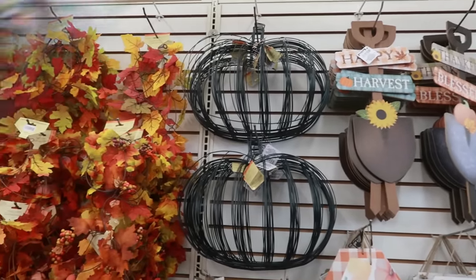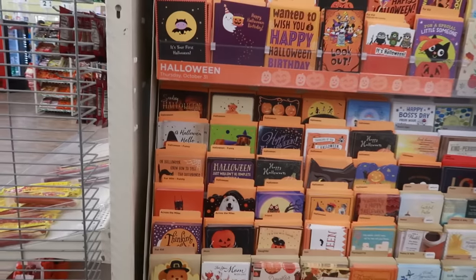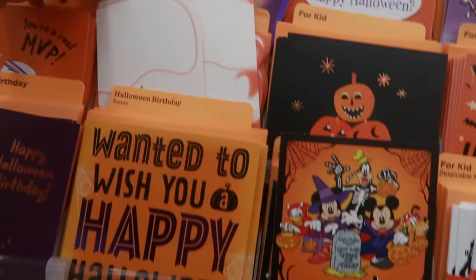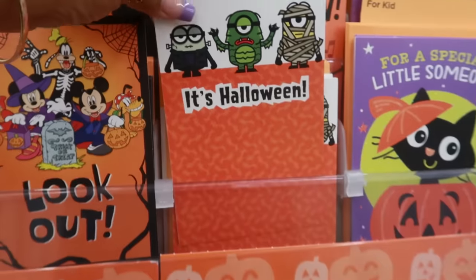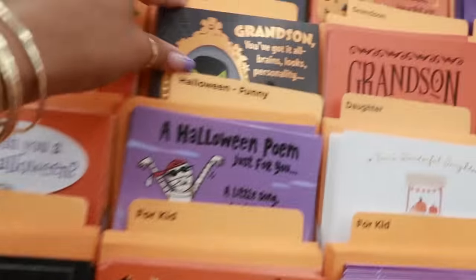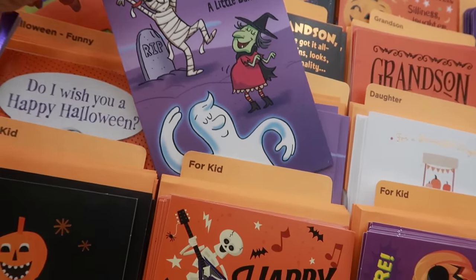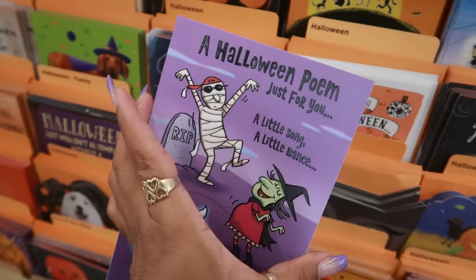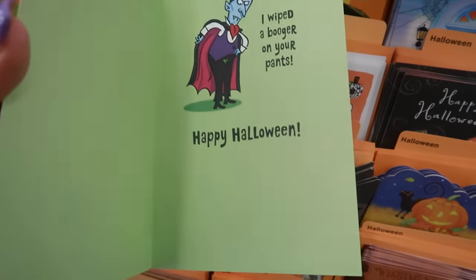That's it on this back wall. I was walking past the card section and all the Halloween ones caught my eye — they have a lot of cute Halloween cards if you need some. Look at that ghost! There's even a Disney one with Mickey Mouse, and the Minions. And there's a Halloween poem — 'Just for you, a little song, a little dance, I wiped a booger on your pants.' Oh my goodness, that is so nasty!